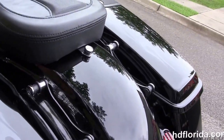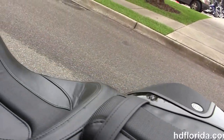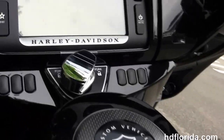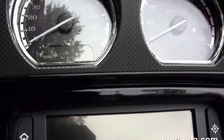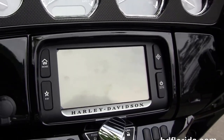It's got the black four-point docking hardware, the embossed 2-up seat, the CVO tank trim with the flush mounted fuel cap, and the color matched inner fairing with the graphite inlay.